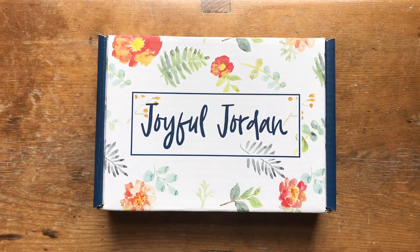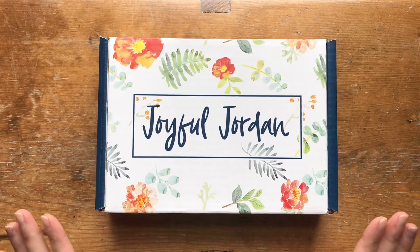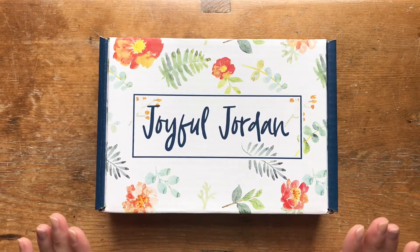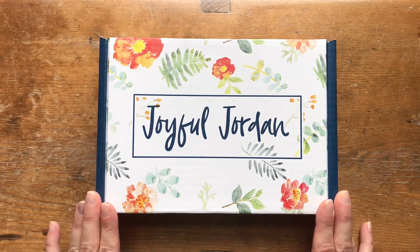Hi everyone, Natasha here and around my home today. I am in my kitchen and there is a storm brewing outside so you may hear the wind chime from time to time. But I am very excited because I have a surprise for you today. Let's take a peek at the July Joyful Jordan box.